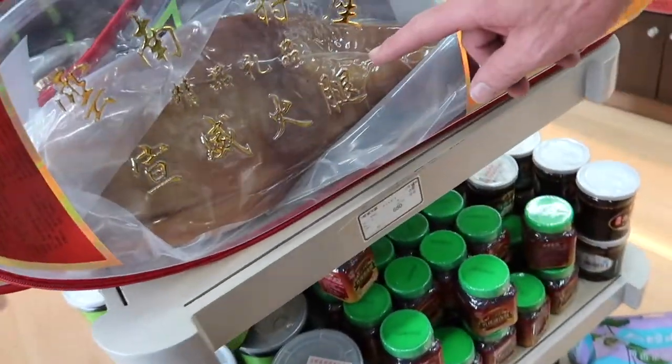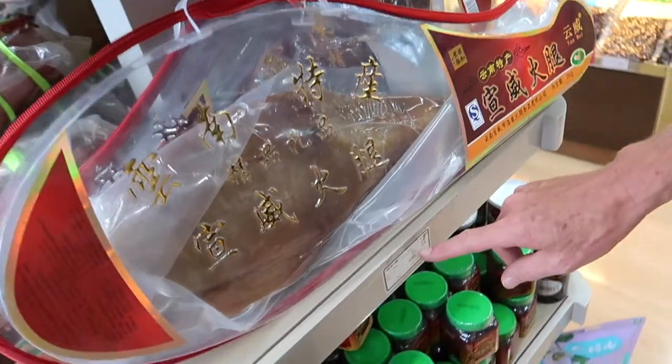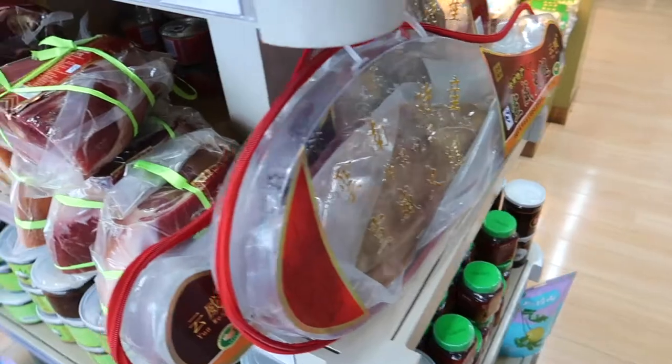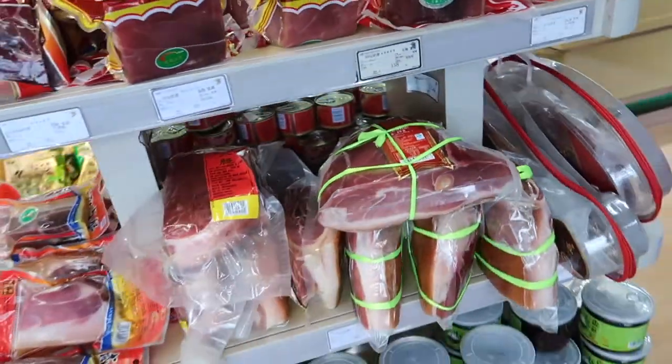Oh no — this is a leg of pork. A huge leg. So we look at the price: that's about 70 pounds, 75 pounds — around 80 dollars. The one thing I need at an airport — it's a leg of pork.